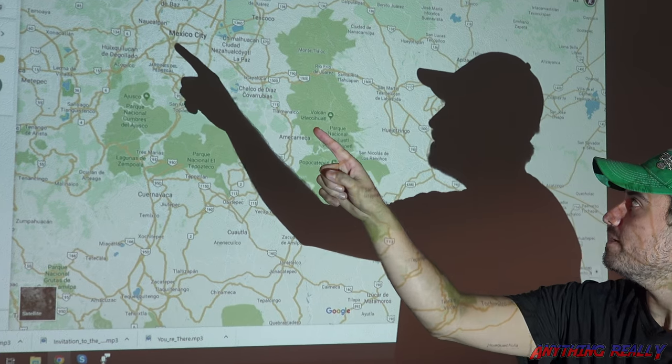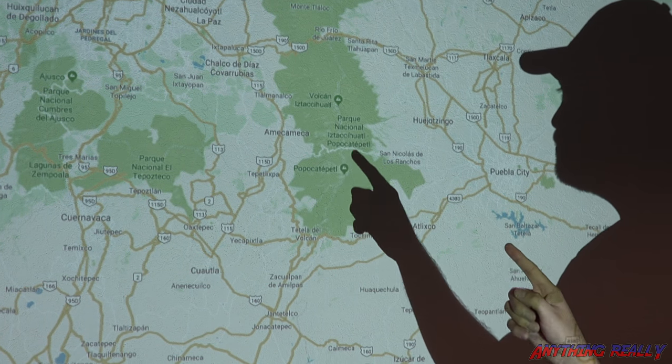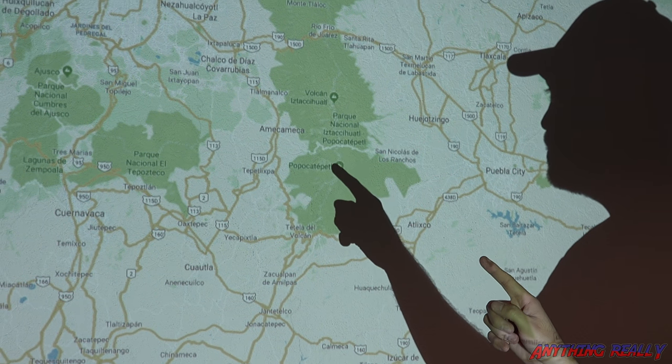Here we are in Mexico City. We're going to drive all the way down here. There's a road that goes up to the pass between the two volcanoes, and there's a town here and here. Our goal is to get to this town so we can film with the drone at the volcano.